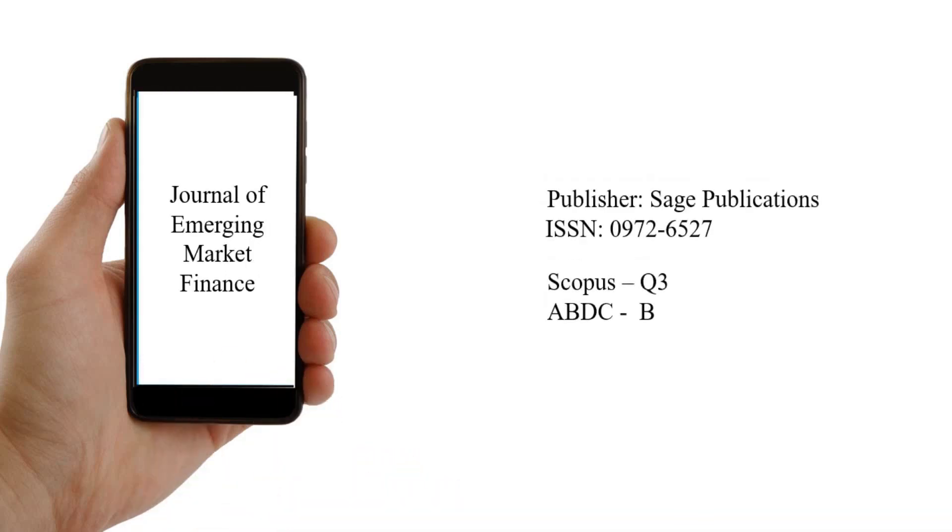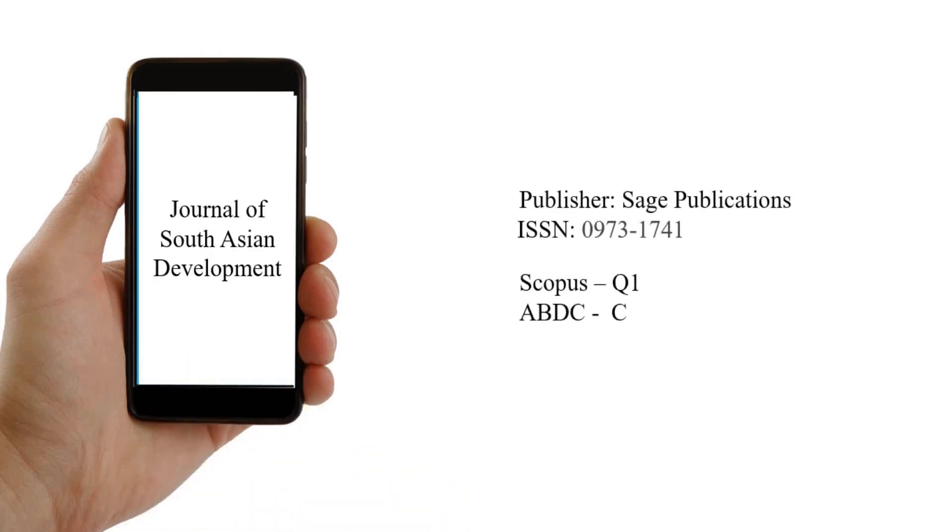The next one is Journal of Emerging Market Finance, published by Sage. It is a Scopus Q3 and ABDC B category journal. The last journal in this list is Journal of South Asian Development, published by Sage. It is a Scopus Q1 and ABDC C category journal. Thank you.